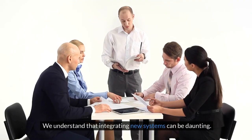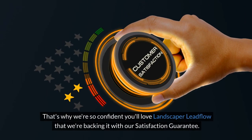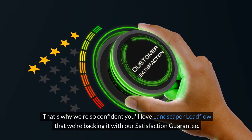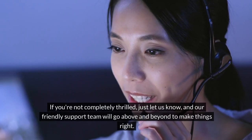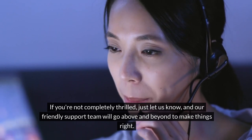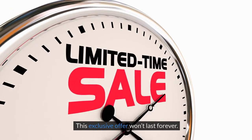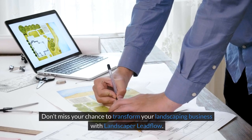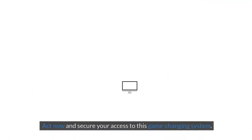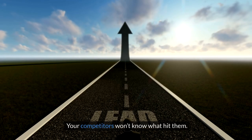We understand that integrating new systems can be daunting. That's why we're so confident you'll love Landscaper Lead Flow that we're backing it with our satisfaction guarantee. If you're not completely thrilled, just let us know and our friendly support team will go above and beyond to make things right. Your success is our top priority. This exclusive offer won't last forever — don't miss your chance to transform your landscaping business with Landscaper Lead Flow. Act now and secure your access to this game-changing system. Your competitors won't know what hit them.